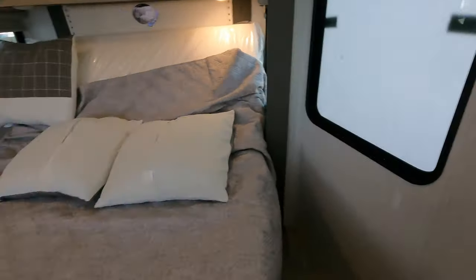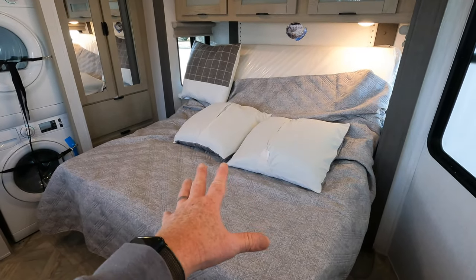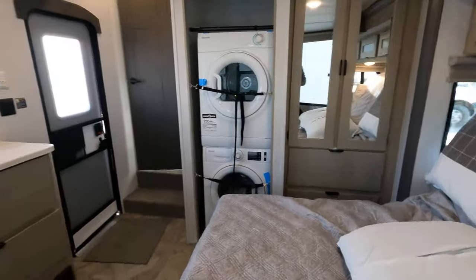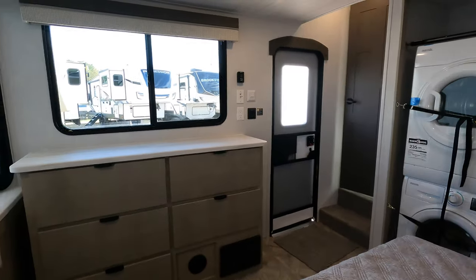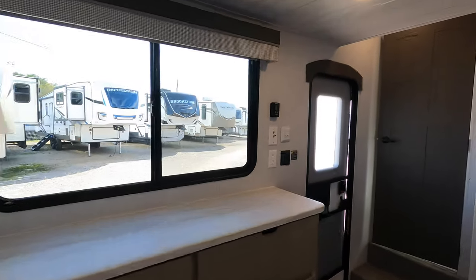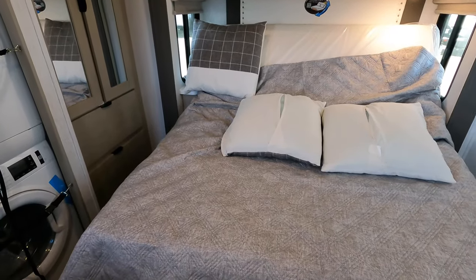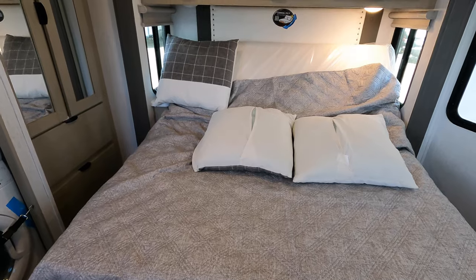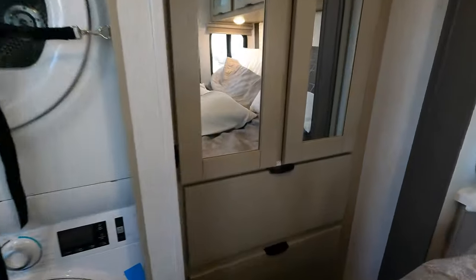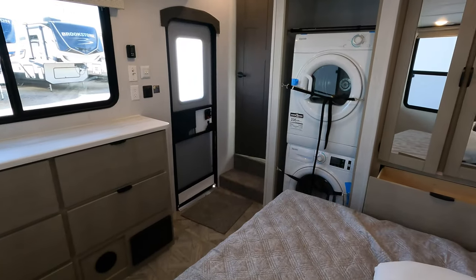If you happen to do mattress upgrades, be cautious of how much weight you put on the mechanism. Right now you're able to lounge in bed, kick your feet up, and watch TV. But to retract the bed flat when you want to sleep, you'll need to come over here and lay those controls back down. Coming standard is a splendide stacked washer and dryer, plus a couple of pull-outs in your wardrobe closet.